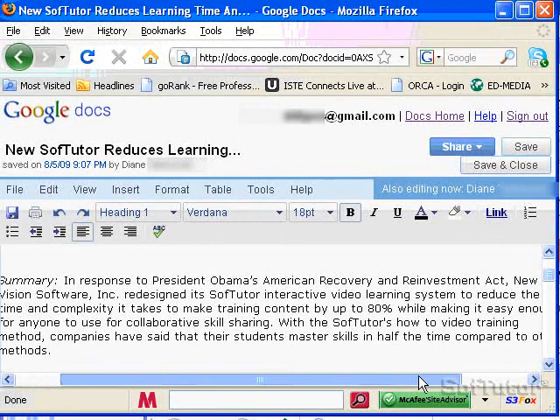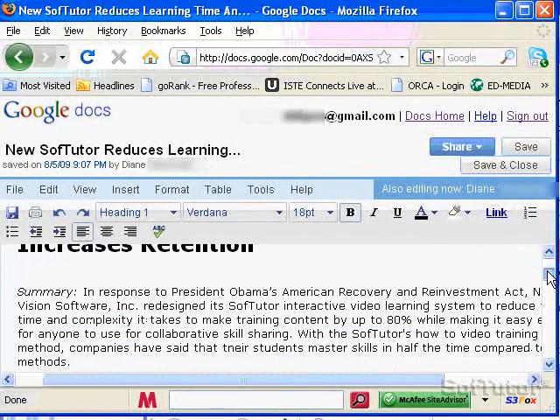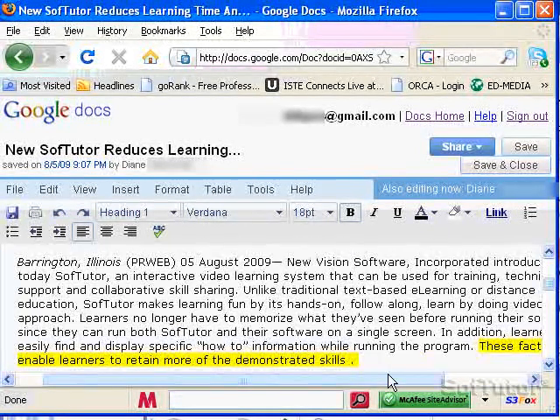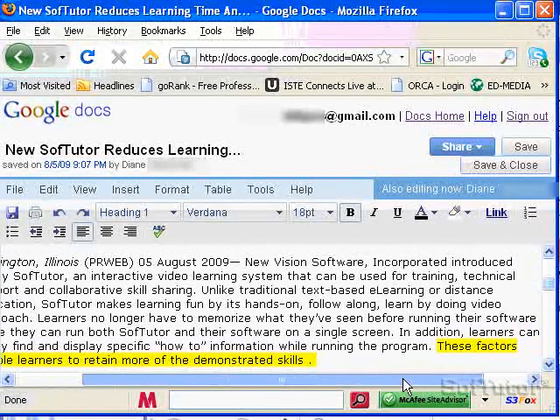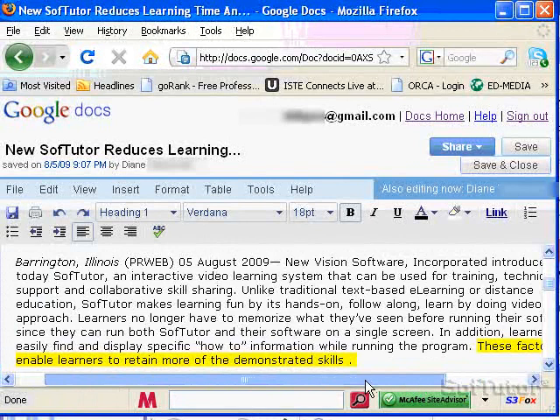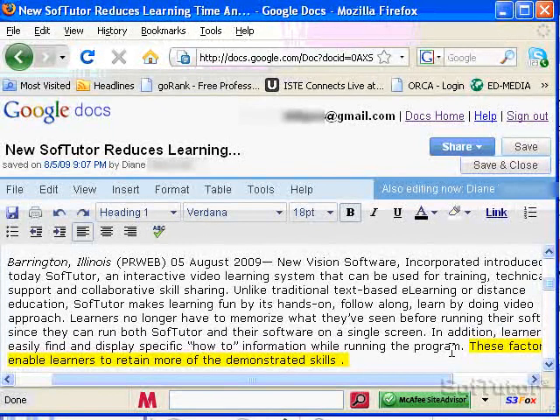What are you working on? I'm working on the skill sharing. I didn't like the word 'program' — oh, the thing you highlighted? Yeah, and I changed it to 'content,' but then I don't know if I like that either. 'These factors enable the learners to retain more of the demonstrated skills?' I think that sounds stronger.